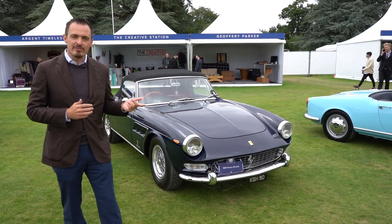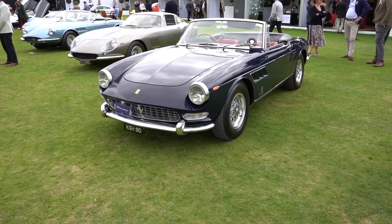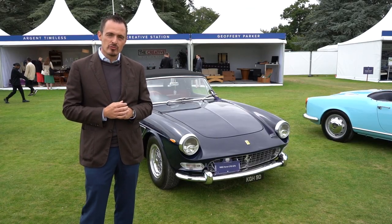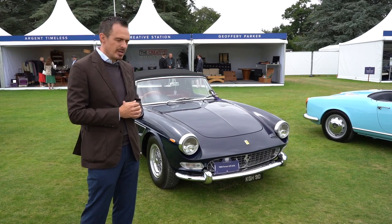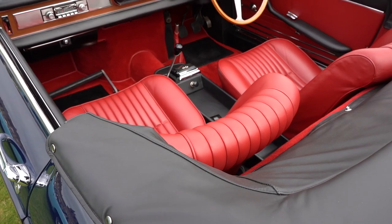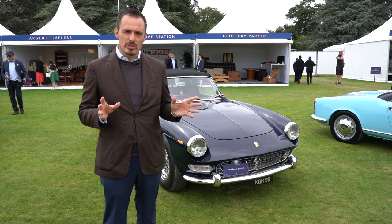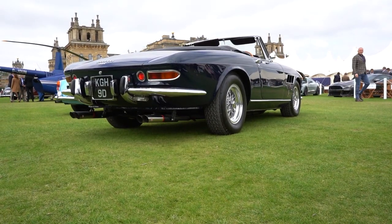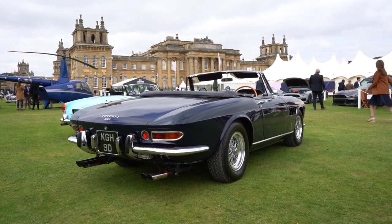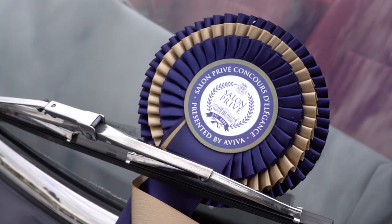This Ferrari 275 GTS is another car we know particularly well. Chassis 7153 — it's a car that we've sold twice in the past, most recently to the current owner about two and a half to three years ago. It's in its original colour combination, never been totally nut and bolt restored, but a really nice genuine full matching numbers car. I'm so pleased to see it here and it definitely deserves an award.